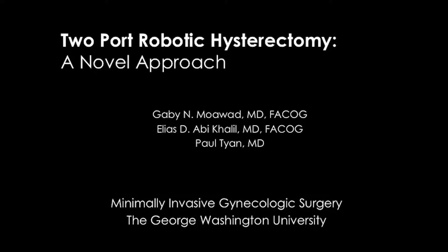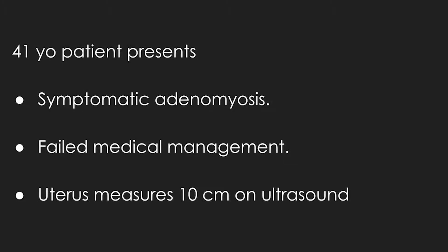In this video, we present a novel approach to robotic hysterectomy: the two-port technique. The two-port robotic hysterectomy is indicated for patients requiring a hysterectomy with good uterine mobility and lateral access. We present the case of a 41-year-old female with symptomatic adenomyosis. Her uterus measures 10 cm in length.